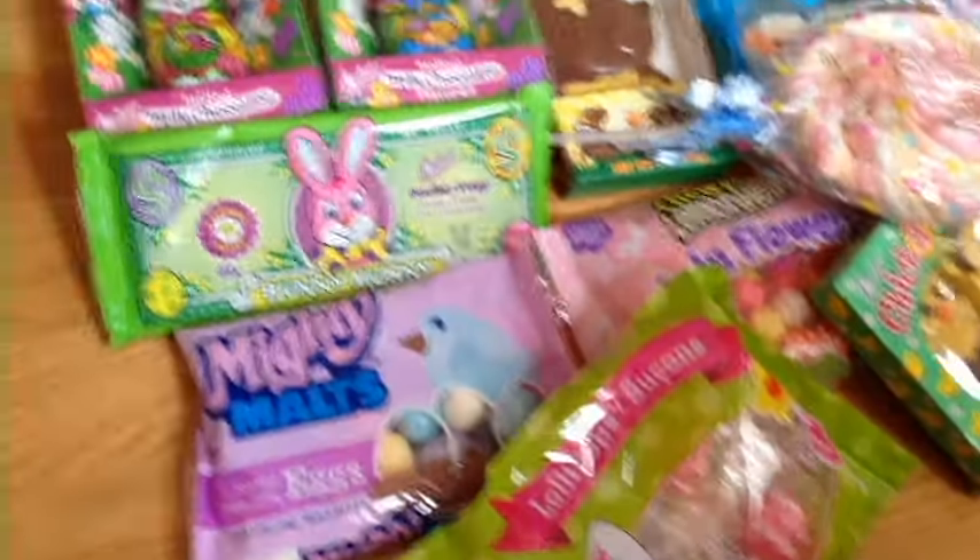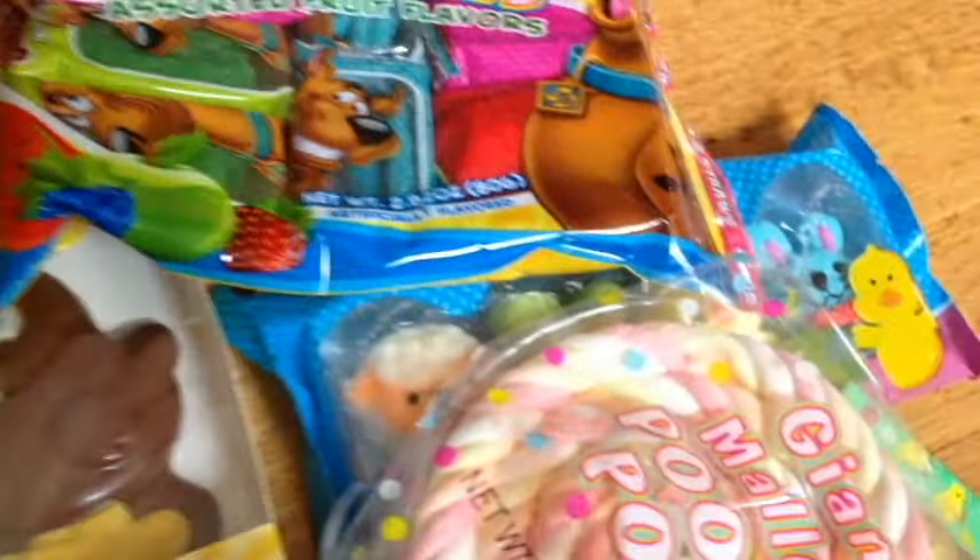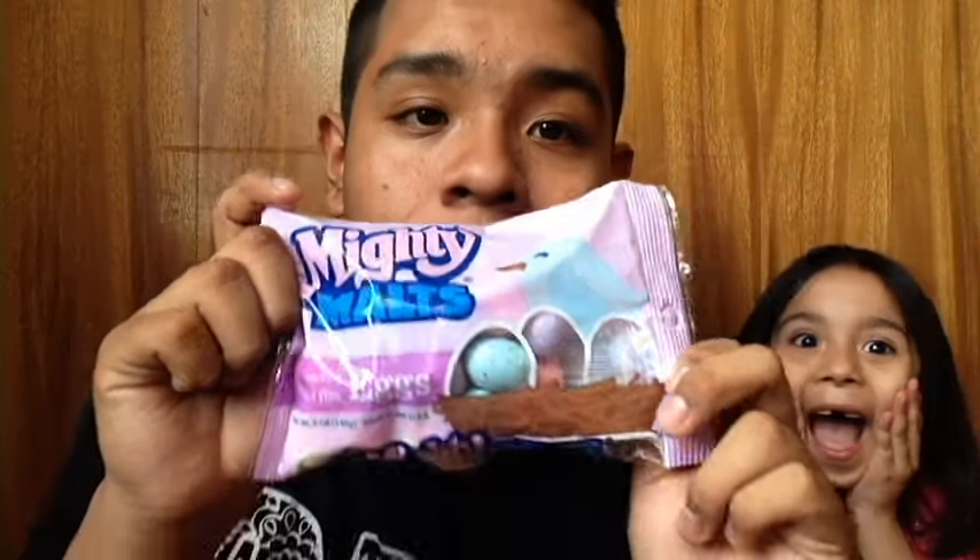Welcome back to my channel! Today we're gonna be trying Easter candy. Here are the candies we're gonna be trying. We're gonna try the Mighty Meals, which are chocolate eggs. Let's see how it tastes — it smells good!